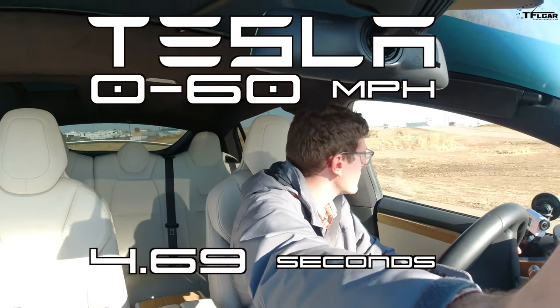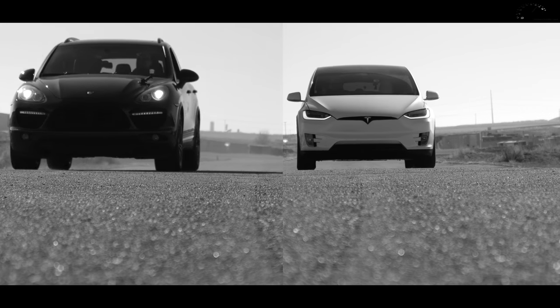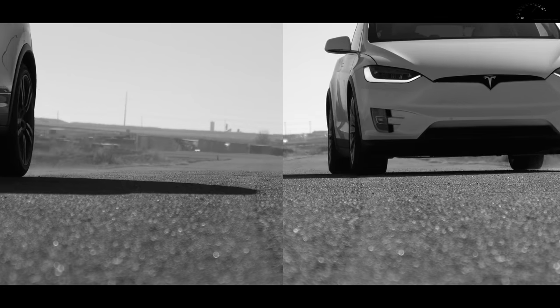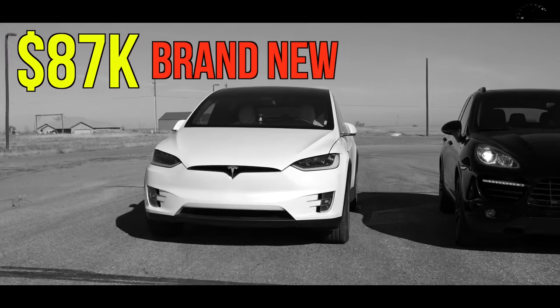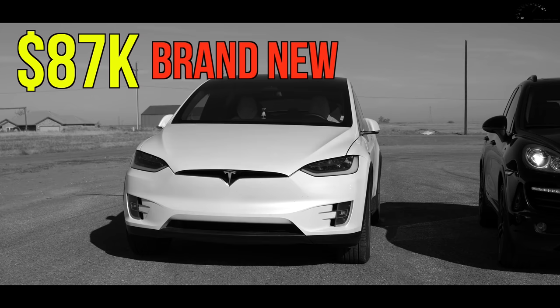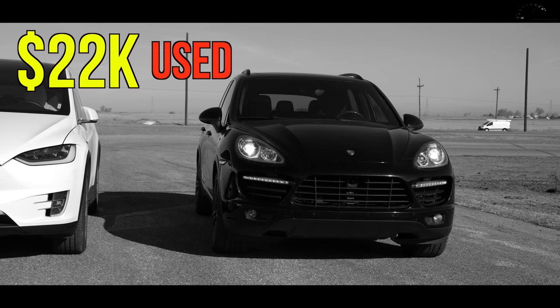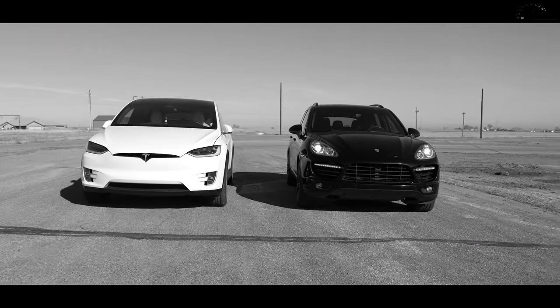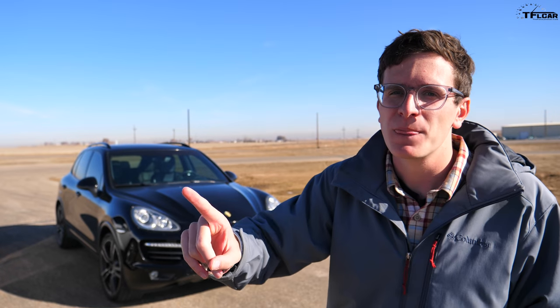Summary: at regular ride height the Porsche is faster, but in ultra-low suspension the Model X wins. Cost comparison: the Model X was purchased new for $87,000 while the Cayenne Turbo was bought used for $22,000. For performance per dollar in a performance crossover, the Cayenne clearly wins, but the bigger question is which is quicker around a racetrack.